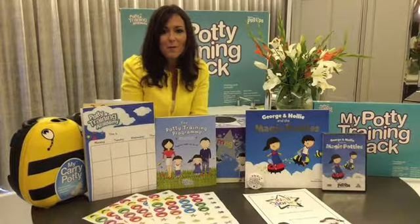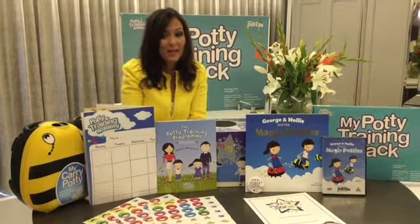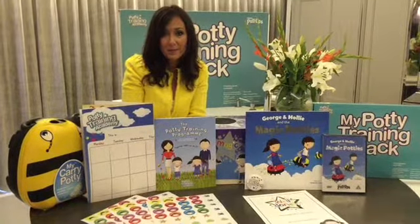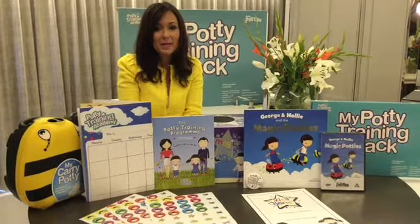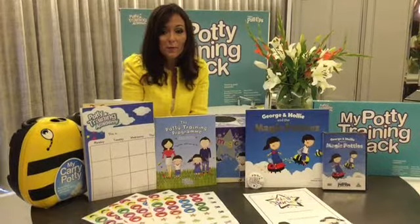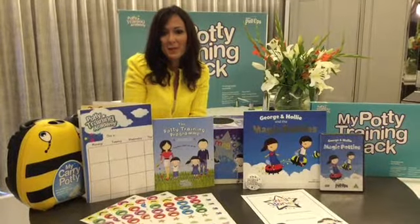Check out our website and today I'm going to give you a discount code of £3 off the pack. All you have to do is visit our website at www.pottytrainingacademy.co.uk using the code POTTY10. Good luck with your toilet training journey and if you need any more tips, please do visit us on our website.